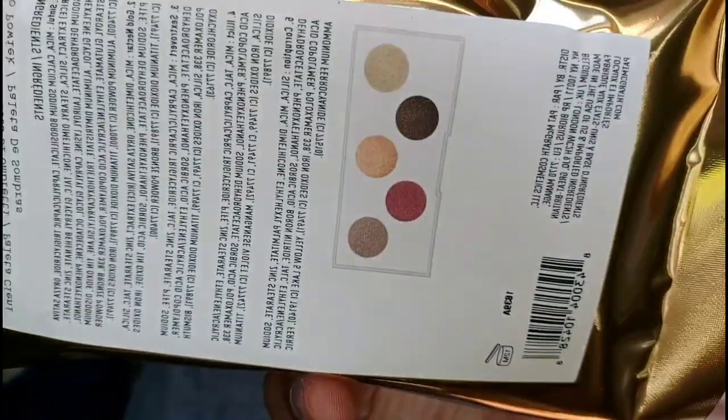Let's get into it! So the first thing we have — oh, that nail is missing, it did come off. But this is the palette that I bought, it's called the Eye Ecstasy Sublime Eyeshadow Palette, and these are the colors here on the back. We're gonna swatch them. This is the first package, and then I also got some lipsticks.